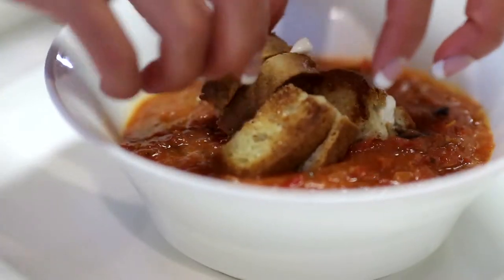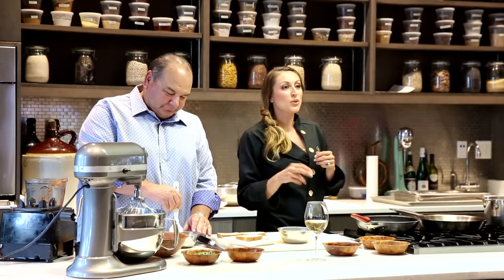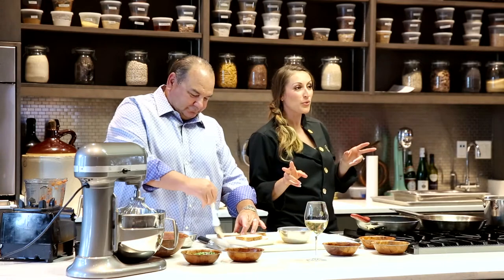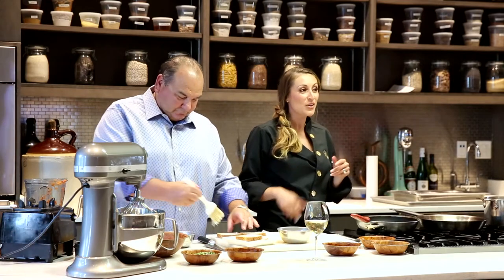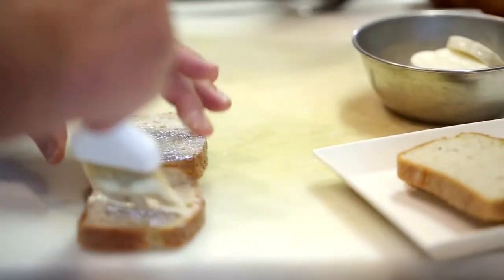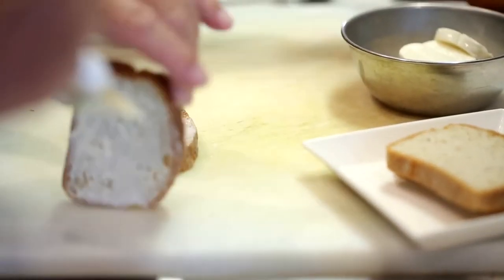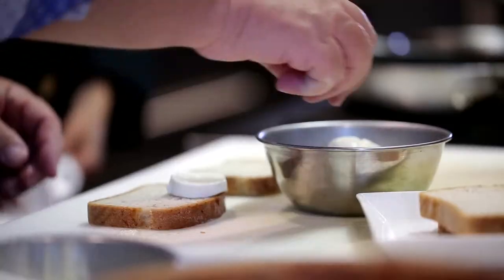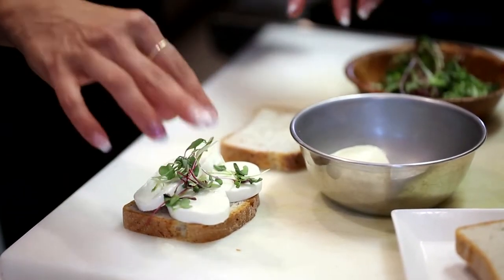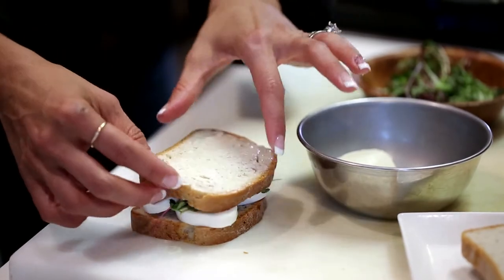I'm going to make some gluten-free croutons here, so what I'm going to have Wayne do is smother two sides of our bread with mayonnaise. This is going to give it a nice golden brown color and it's also going to taste delicious. Go ahead and put some mozzarella down on one piece please. This is the micro basil.